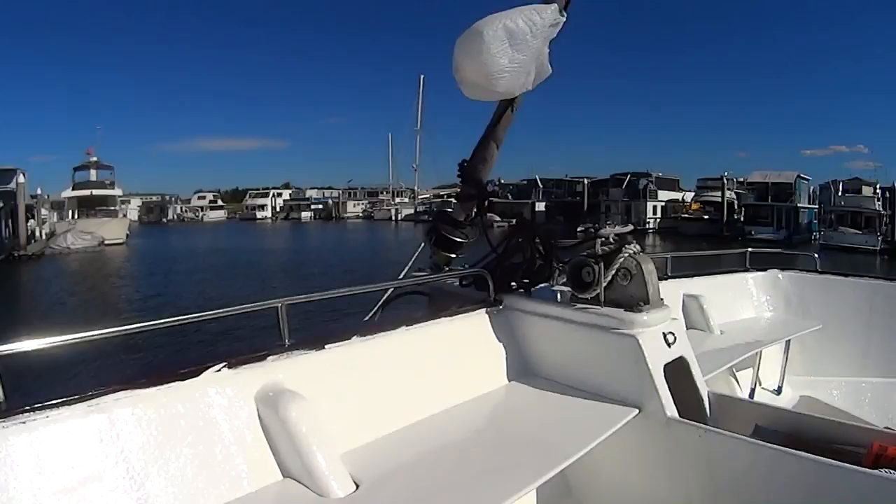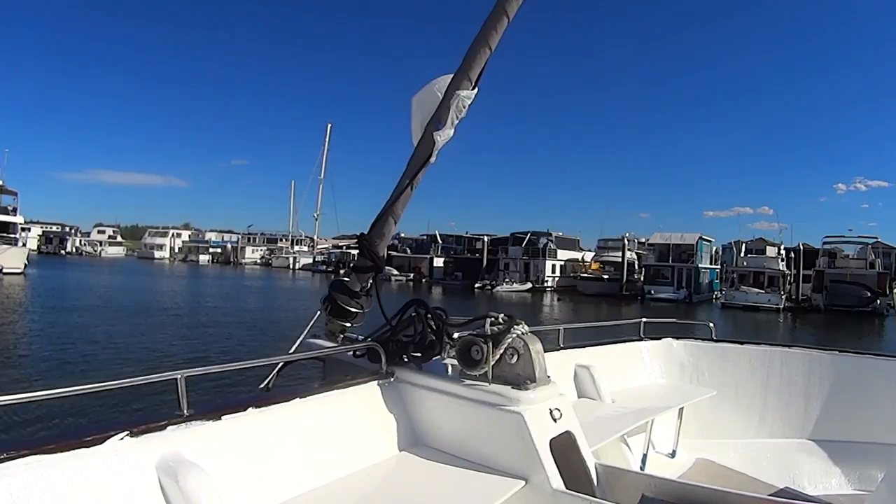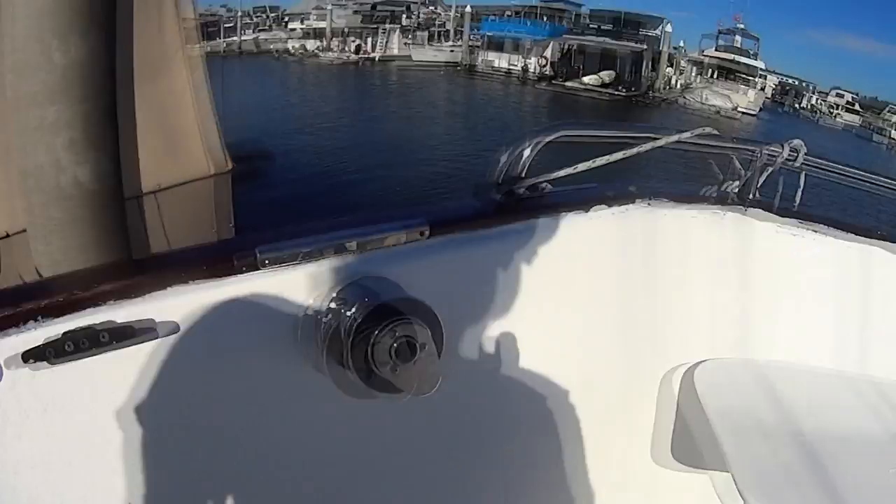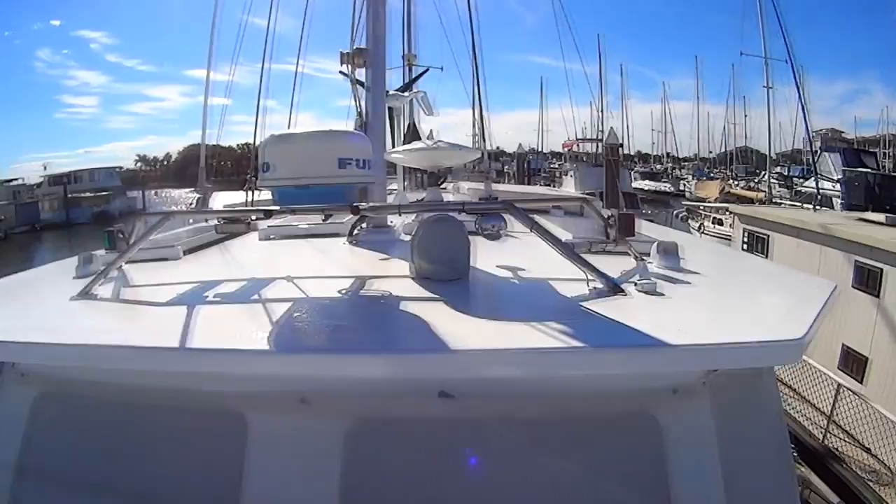I've got winches here for furling the headsail. You can see our headsail is on a furler - the bag I've got flying up there is to keep the swallows off. This line runs back to this winch and that's how we furl the headsail. It's quite a heavy headsail - it's 10 oz cloth, a big heavy bit of gear, and it takes a bit of furling.